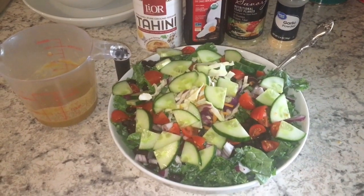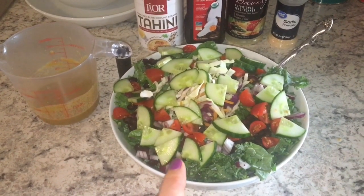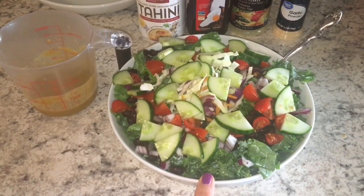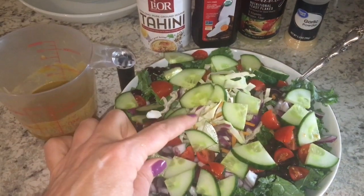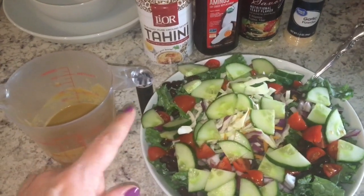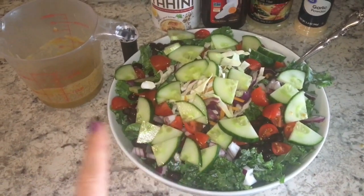Hi everyone. It is Tuesday lunchtime, about 11:30. I'm starving so I'm going to go ahead and eat. I have a kale salad here — tons of kale in this bowl along with some red onion, cucumber, cut up cherry tomatoes, and coleslaw mix. For protein I have black beans left over from yesterday's salad, probably about a half a cup or more.